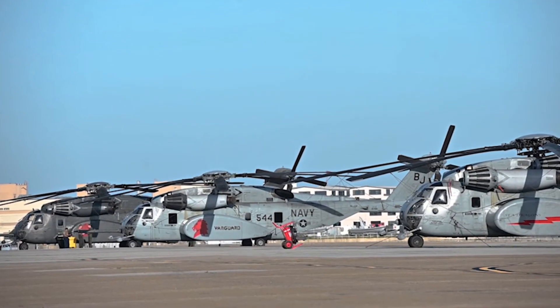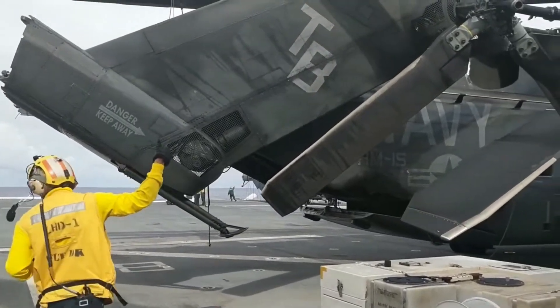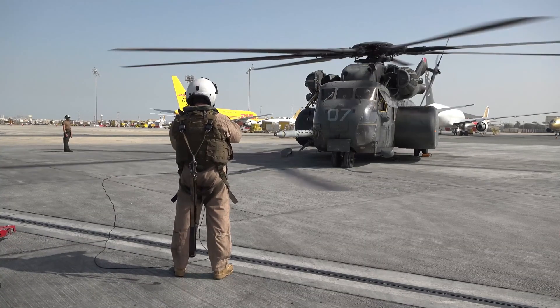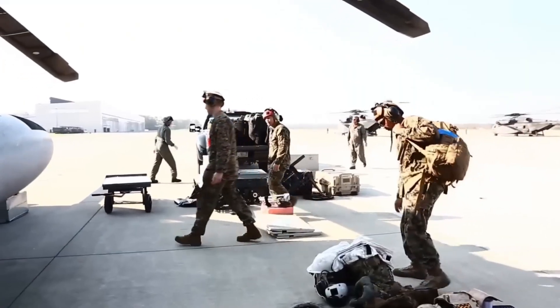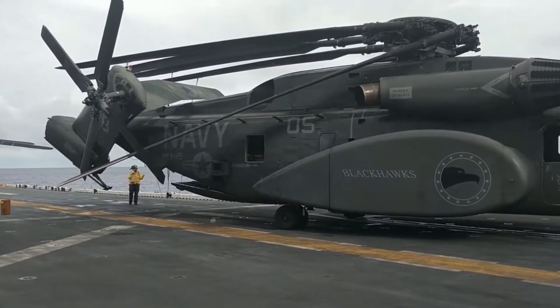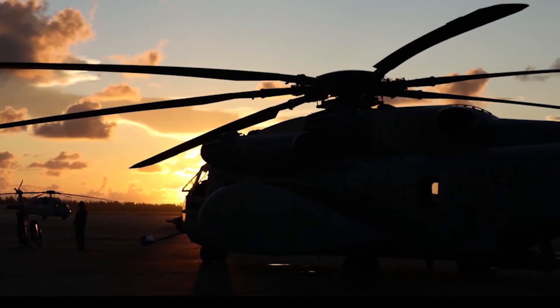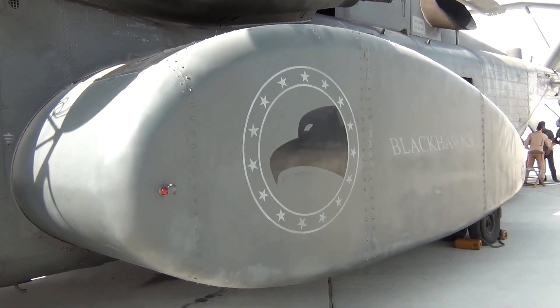Throughout its history, the MH-53E Sea Dragon has played a vital role in naval operations, from humanitarian missions to combat operations. Its incredible capabilities and versatility have made it a trusted and reliable asset for the United States Navy and other military forces around the world. The MH-53E Sea Dragon is a true marvel of modern aviation, a testament to human ingenuity and the power of technology.